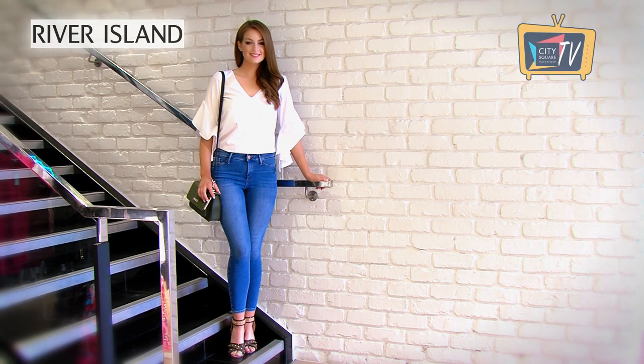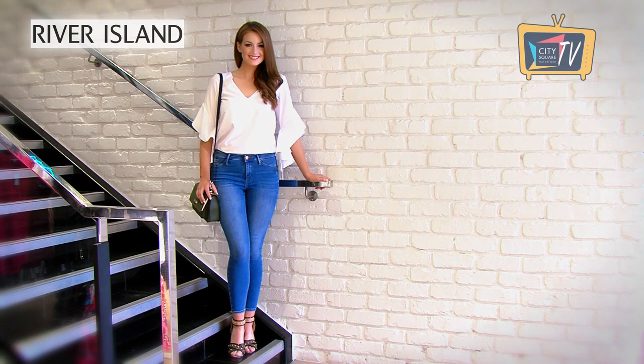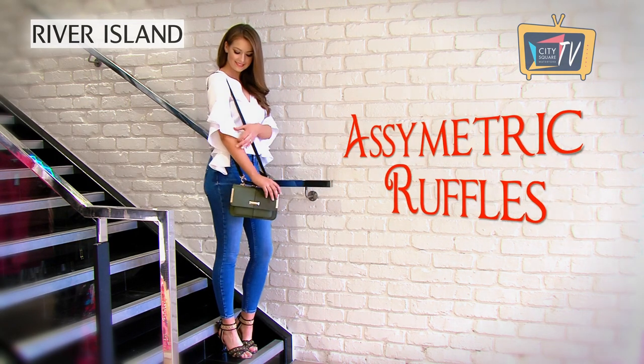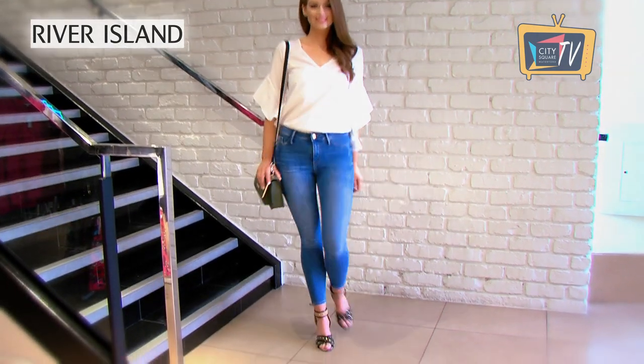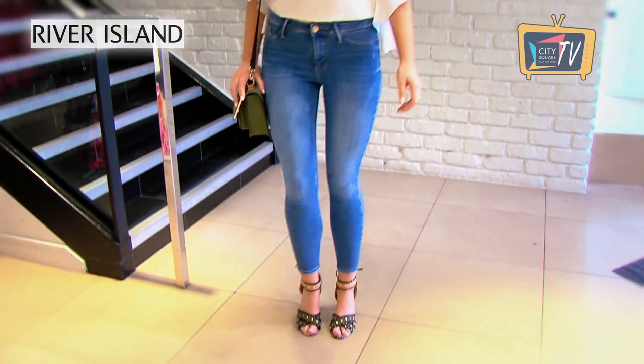A white top is a wardrobe staple and I love the ruffle sleeves on this one from River Island. The ruffles aren't over the top so this would be perfect with workwear or more casually. I've paired it with jeans and accessories all from River Island.